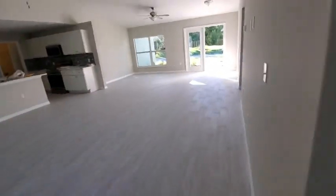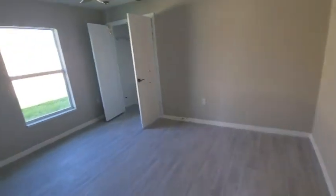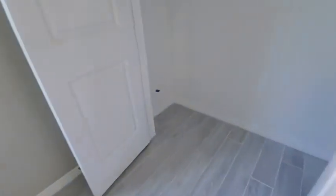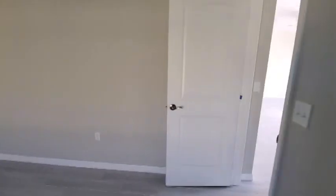Coming over here — bedroom number two. Lots of blue tape in here. I see it all over the door there, down by the outlet there. We definitely have some in the closet here as well. So some attention needs to be brought to this room. Tape on here as well.